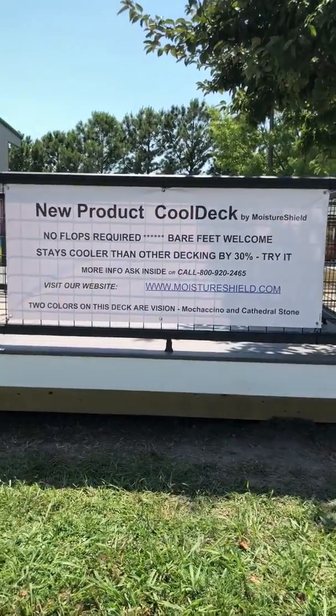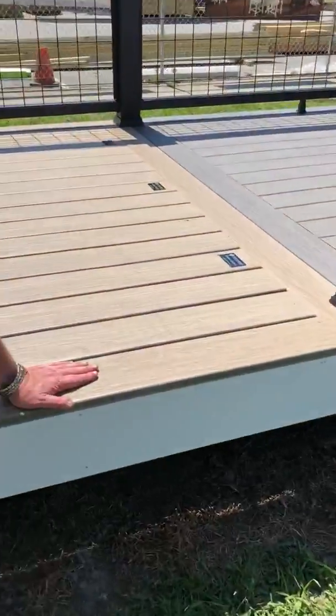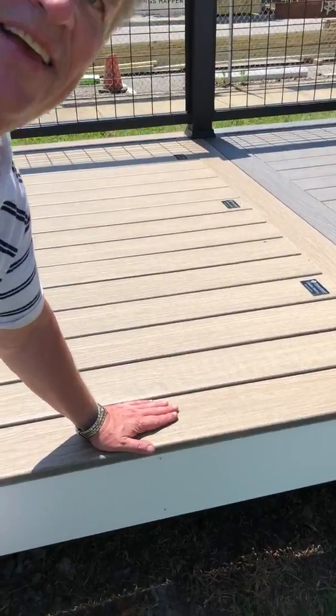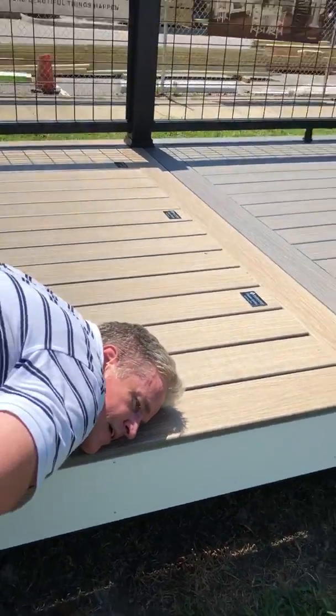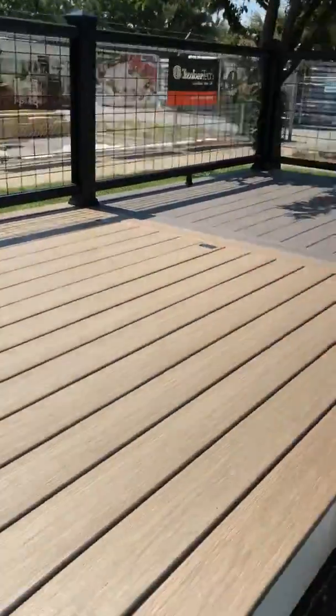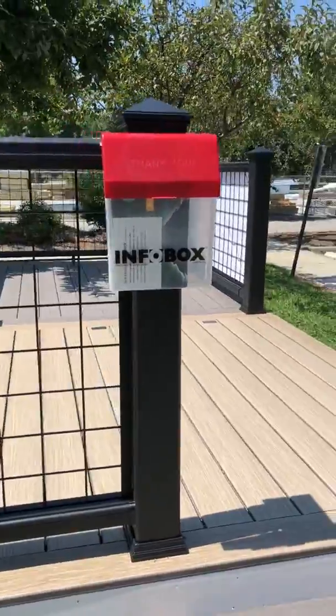Two exciting colors: Vision Mochaccino and Cathedral Stone. It's 94 degrees right now — put your face down on that deck. Look at that — no problem, it's not hot, and it is 94 out.